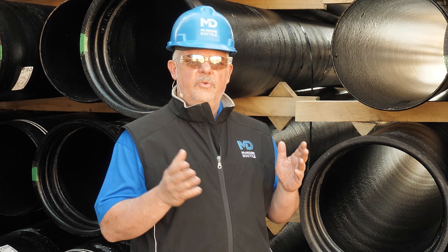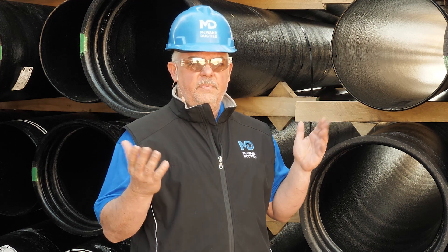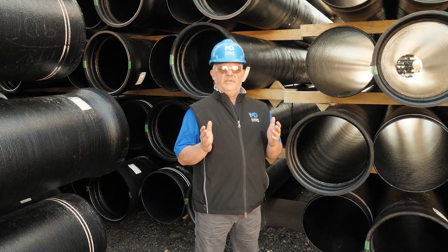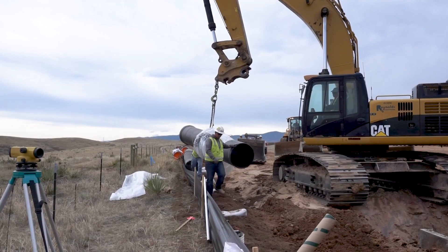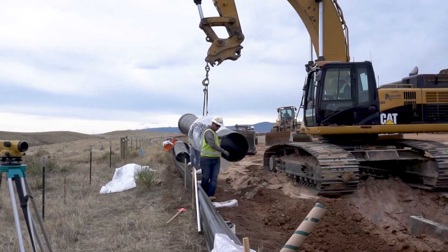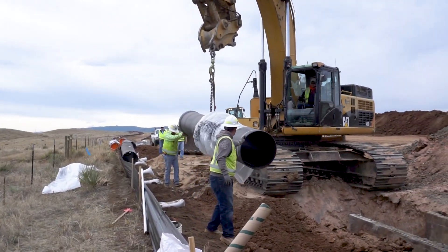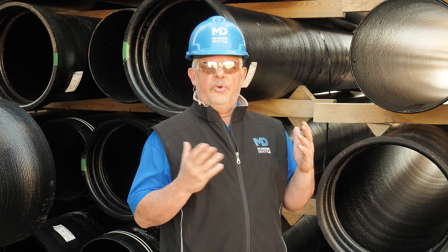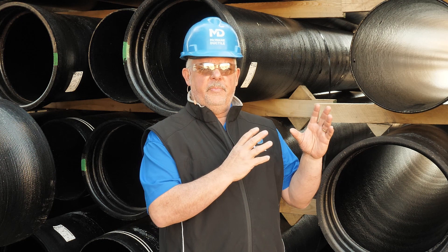In today's episode, we're talking about the direction of the pipe and if it really matters. Today's question comes from Stopped in Stockton. One thing that you don't want on a job site is to be stopped — you want production to flow, and you don't want a simple question to interfere with production and the installation of a pipeline. So the question here today is: does the direction of the pipe really matter, and does that affect the flow of water through the pipe?